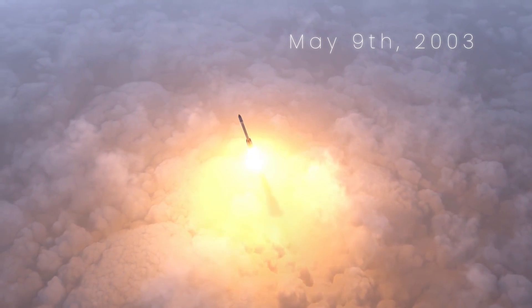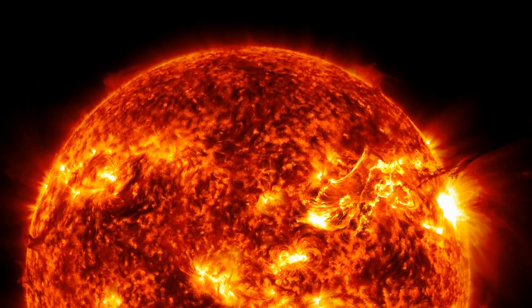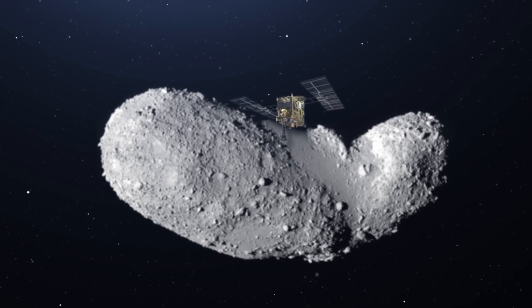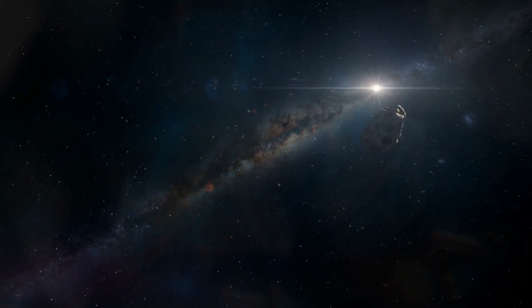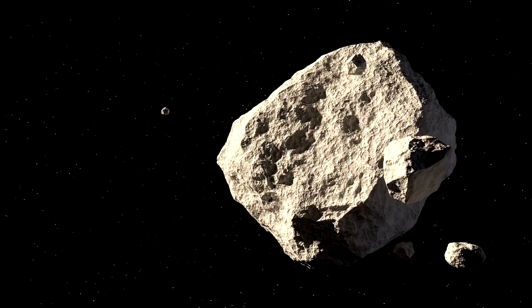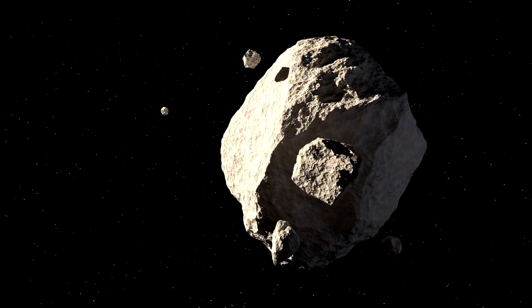Hayabusa 1 was launched on May 9, 2003. On its way to Itokawa, there was a large solar flare that damaged the solar panels of the spacecraft and reduced the power to its ion engines. Hayabusa was supposed to reach Itokawa in June of 2005, but it didn't arrive until September 2005. When the spacecraft finally arrived, it studied the asteroid's shape, how it spun, its color, and its surface as it looked for the best place to touch down and grab material.